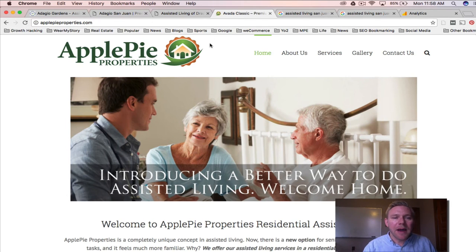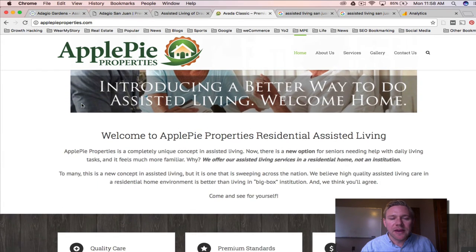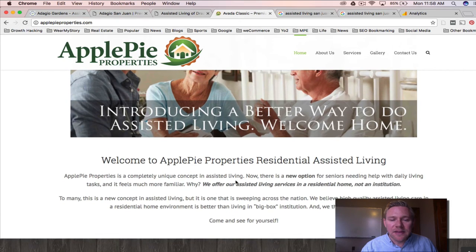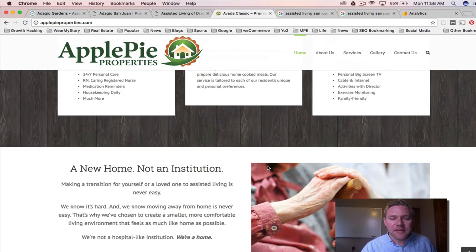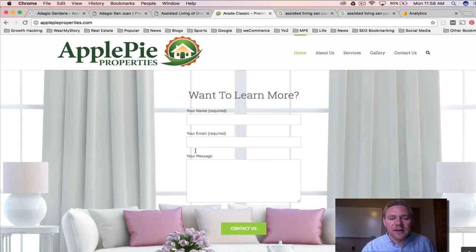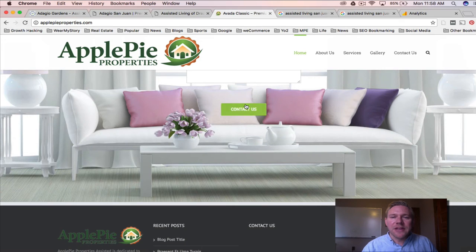Here's Apple Pie Properties, which is just getting off the ground. We made a very clean website. They are in Connecticut, and the residential home concept is totally new there. So we're talking about a better way to do assisted living — welcome home, not an institution. We had to present the message into an area that doesn't really have this yet. We've got a brochure site in place with simple navigation.